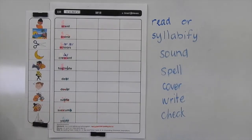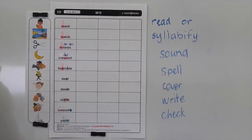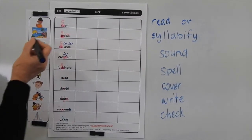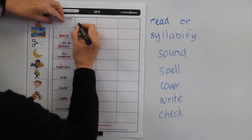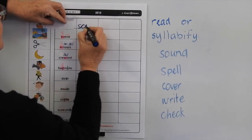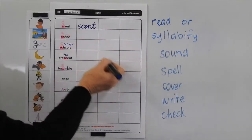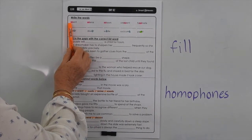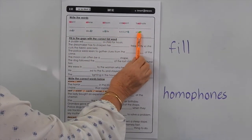Now don't forget that you have to read and syllabify or sound the words, spell them, cover them, write them and check them. You're practising your running writing. In these words we're highlighting the SC in these words, and just the silent B in these ones. And in yacht the silent CH.